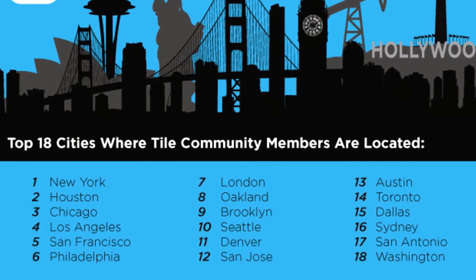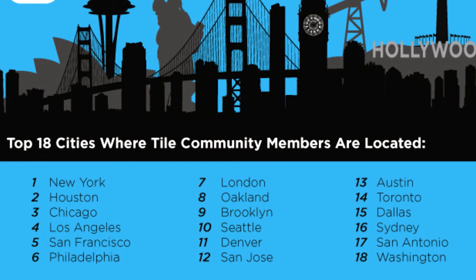You'll be part of the Tile global network, which will enable others to help you locate your misplaced items via Bluetooth, even when you're out of range. Available online and in store — remember, if you'd miss it, Tile it.